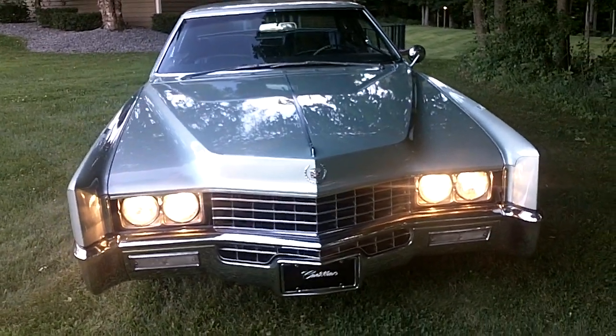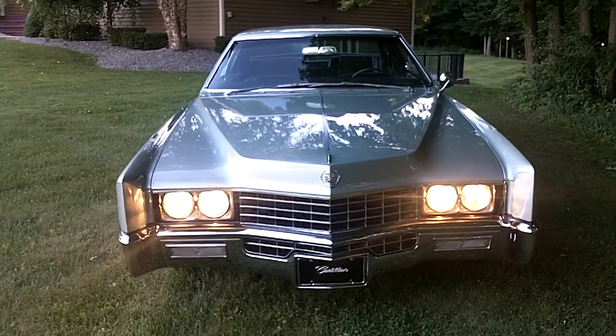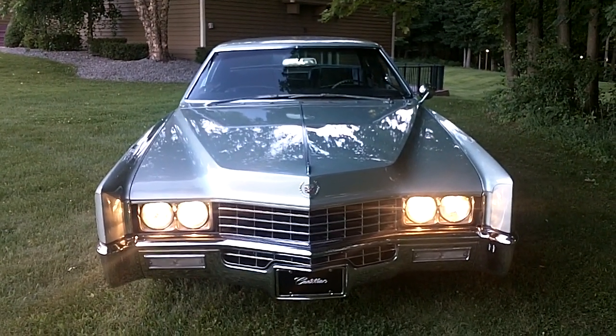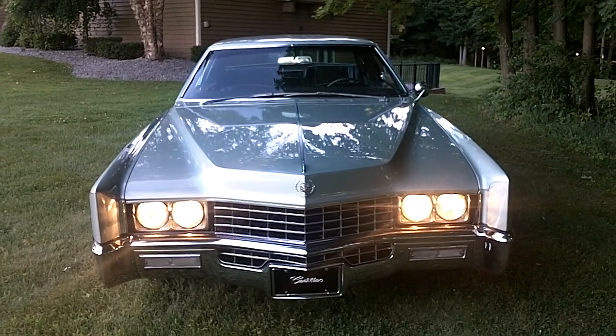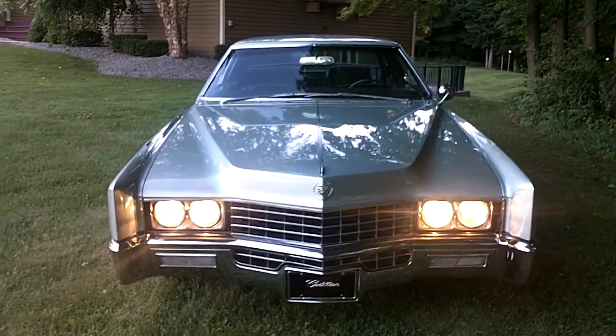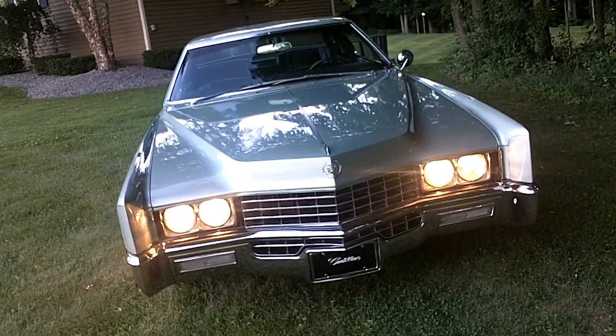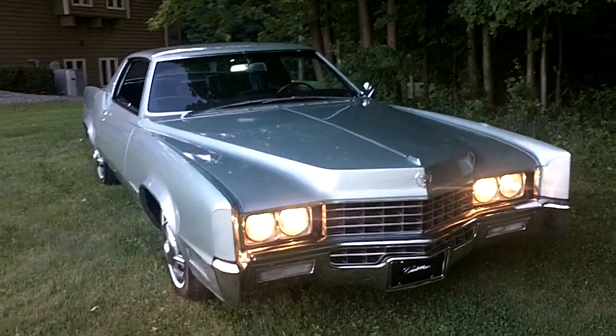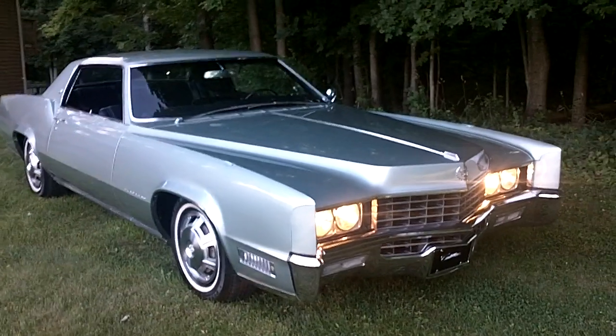For those of you who know these cars, this is the first year of the front-wheel drive Eldorado, and probably — if not for sure — my favorite year of all the Cadillac Eldorados, Coupe de Villes, and everything out there. This is actually one of five Eldorados I'm selling that's been part of my personal collection for a while.